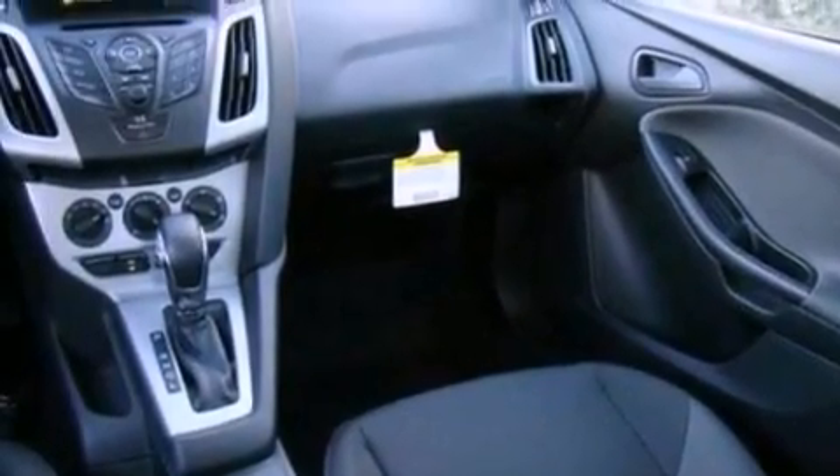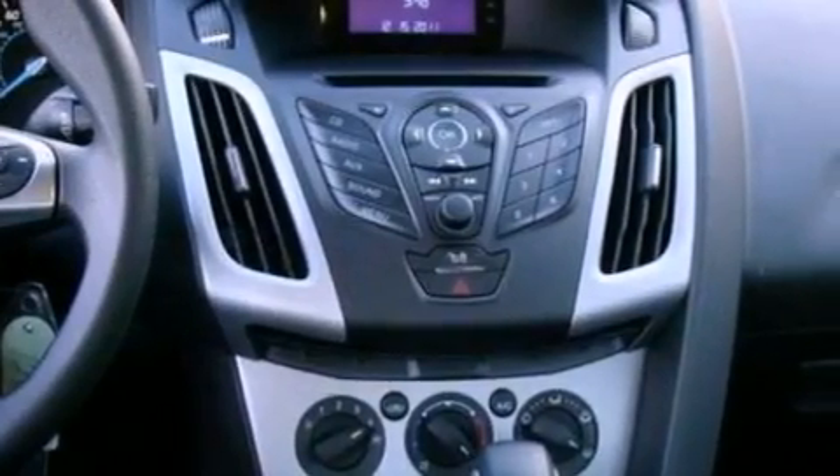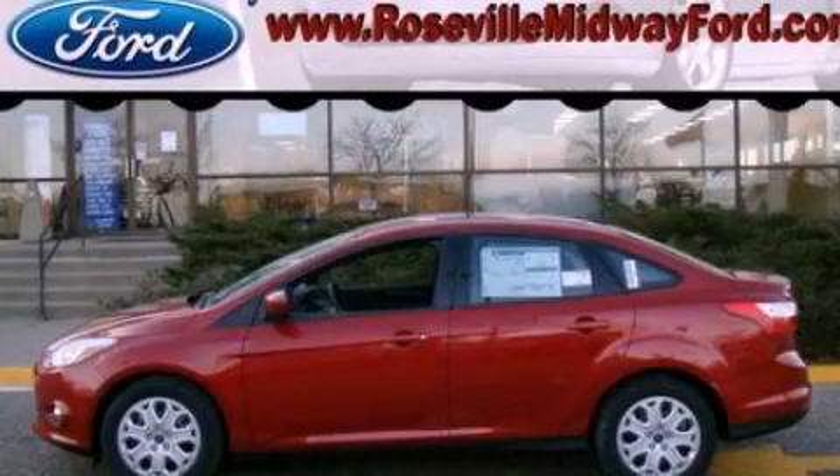With an EPA estimated rating of 36 miles per gallon on the highway, this vehicle does not compromise its fuel efficiency for size, comfort, or fun. Stop by today and test drive this automobile for yourself.